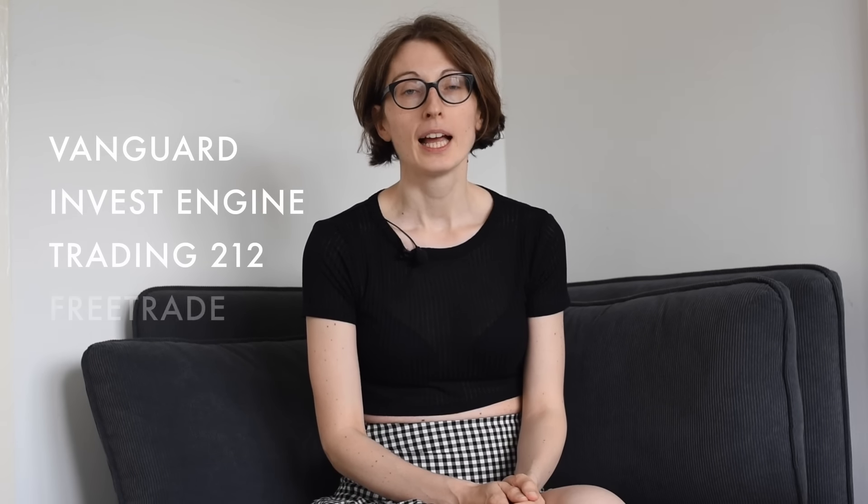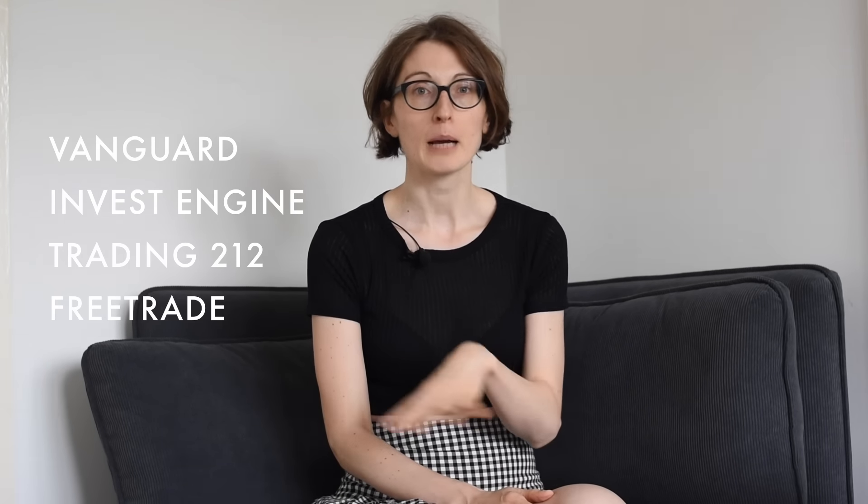Hi everybody, welcome back to my channel. Today we're going to take a look at my usual portfolio with InvestEngine, Vanguard, and the two tiny rubbish portfolios with Trading 212 and FreeTrade. The previous update was in April. This one is being recorded in July, end of July, and will probably be published in August.